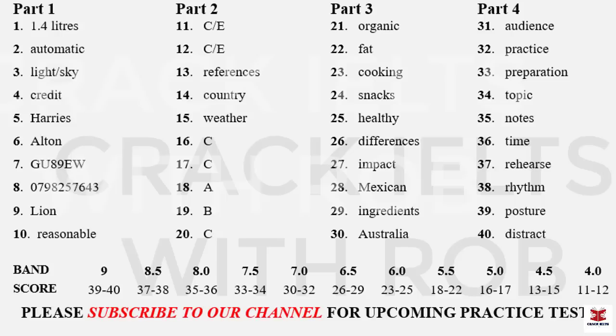That is the end of part four. You now have one minute to check your answers to part four. That is the end of the listening test. In the IELTS test, you would now have 10 minutes to transfer your answers to the answer sheet.